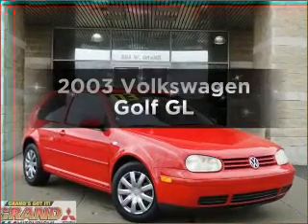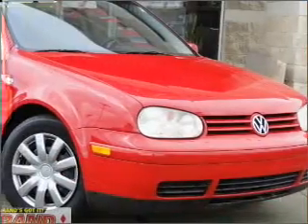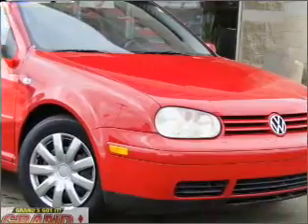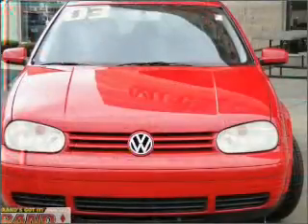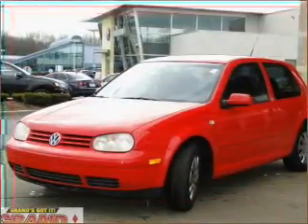Presenting the 2003 Volkswagen Golf. Travel the roads in style and comfort in this great vehicle, with an efficient 4 cylinder engine connected to a smooth shifting automatic transmission. You will appreciate the safety feature of anti-lock brakes.